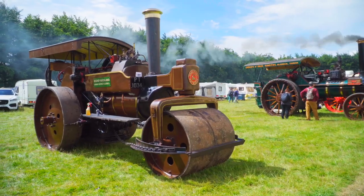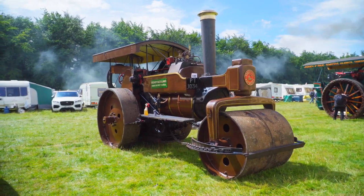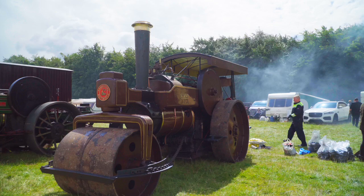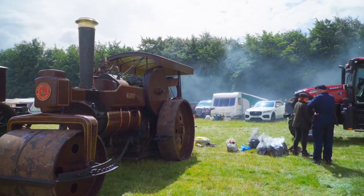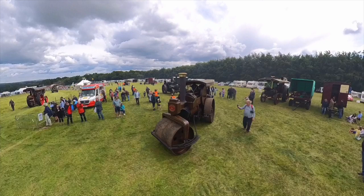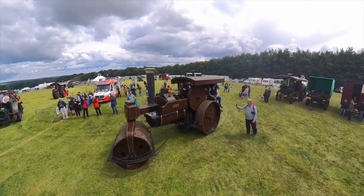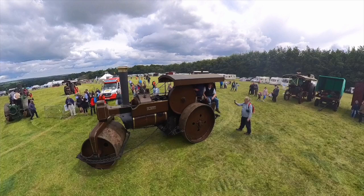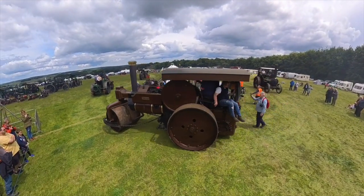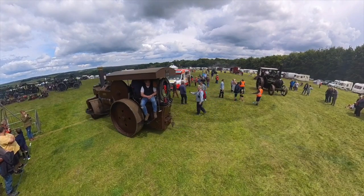Another roller, but this time an Armstrong and Whitworth. Number 12R11, Albert, is a 12-ton road roller built in 1923. It worked for Bishop Auckland Council until it retired in 1960. It moved to Cumbria and then to Northumberland in preservation, but was never taken to rallies. It returned to County Durham in 2018 and has been to many rallies since.